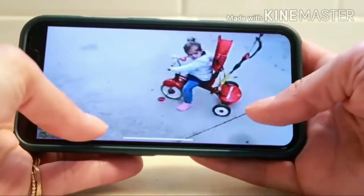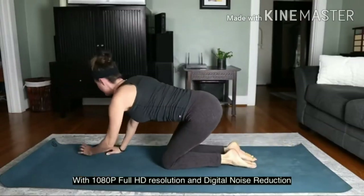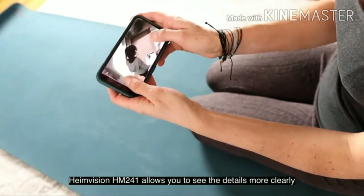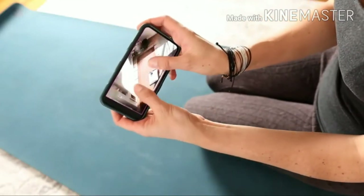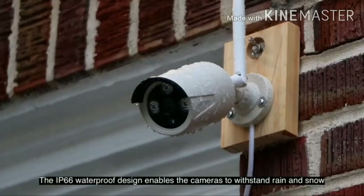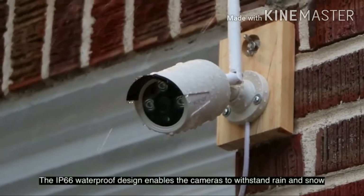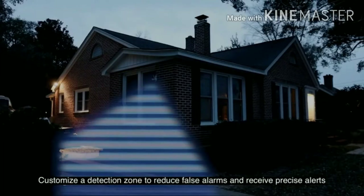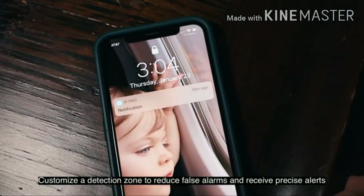The weatherproof security cameras can record in 960p HD quality and can capture crisp sharp images, crystal clear HD live video, and record whether it's day or night. The camera can capture up to 15 meters in night vision mode and each camera is dust tight as well as waterproof, so they are safe outdoors. The HeimVision camera system can notify you by email when it detects motion and you can also receive snap alerts to your smartphone.